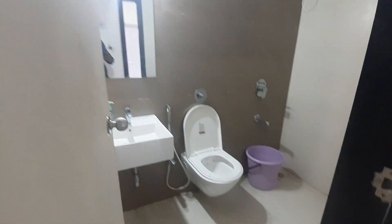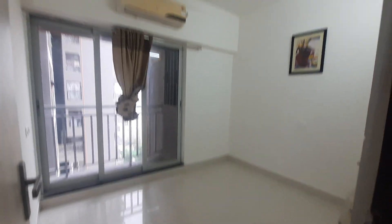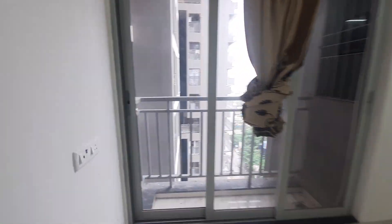Common washroom, second bedroom, with balcony.